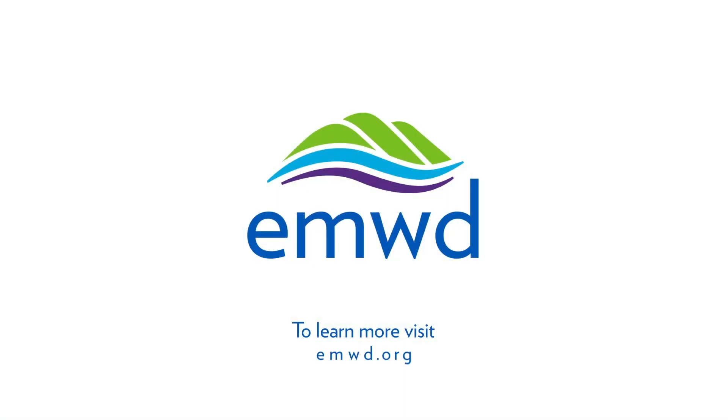To learn more, visit emwd.org. EMWD, serving our community today and tomorrow.